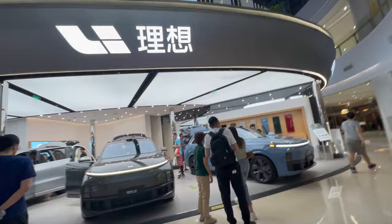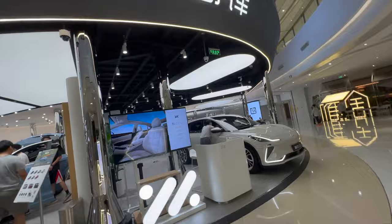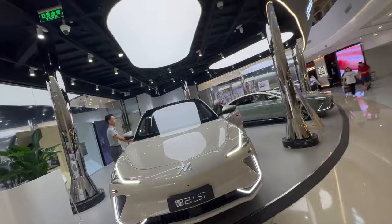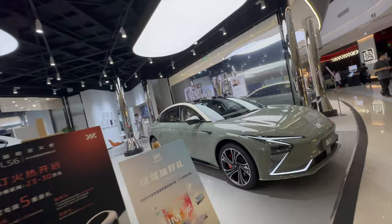Wow, they've got all three cars here — L9, L8, L7. IM Motors — this one is pretty nice, the LS6, very good car. The LS7 is a little bit expensive, but the LS6 isn't available in the showrooms yet. And of course partnered with Audi.